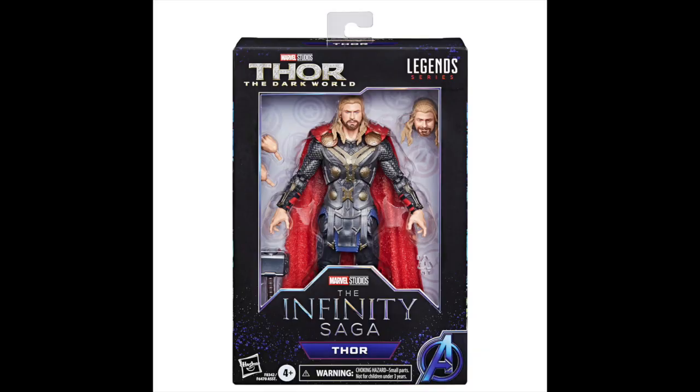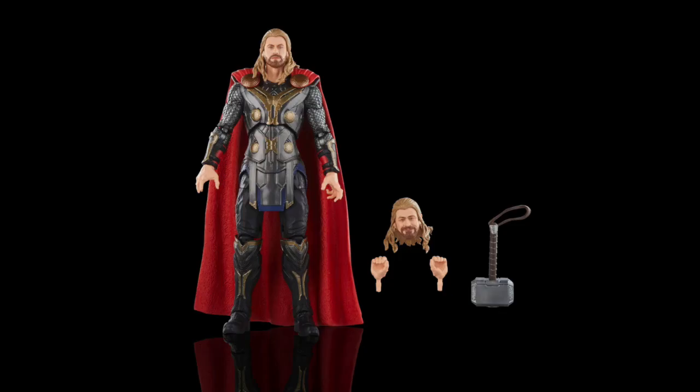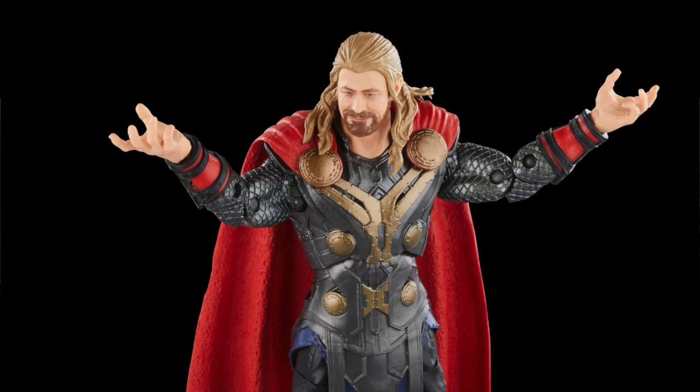Some of these are going to be redos of older figures and some will be first-time figures. First up we've got Thor from Dark World. He comes with an extra set of hands — open hands and gripping hands — and Mjolnir.